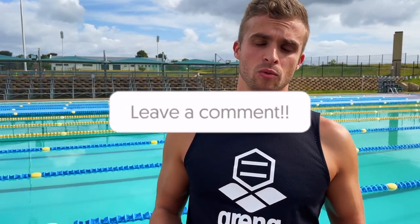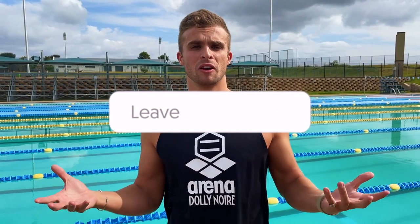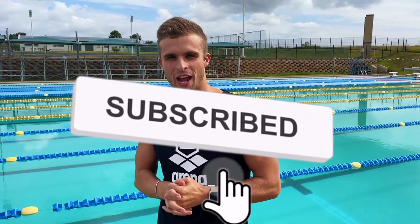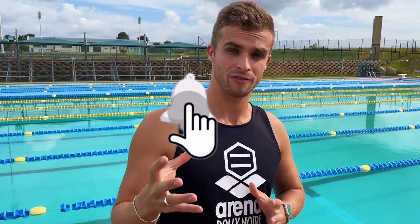Alright guys, this brings us to the end of the video. Please don't hesitate to ask any questions in the comments below — we know it can be a very difficult decision when choosing suits. Also don't forget to like this video and subscribe to this YouTube channel to not miss out on any future videos. Thank you for watching, hope you enjoyed it and learned something about the Carbon Range series. Good luck with all your swimming adventures — I will see you very soon, cheers!